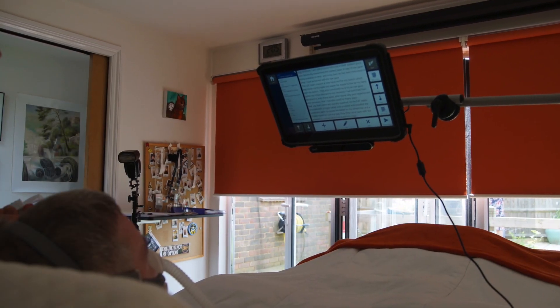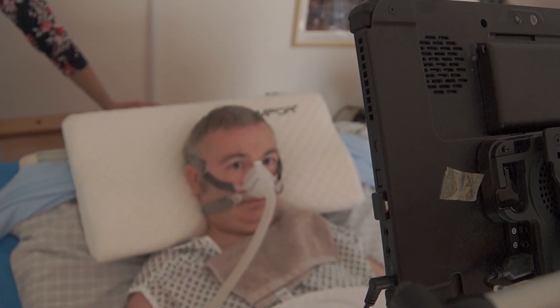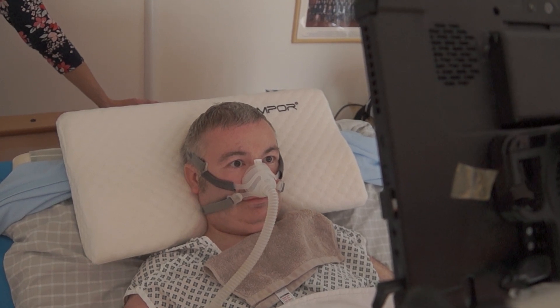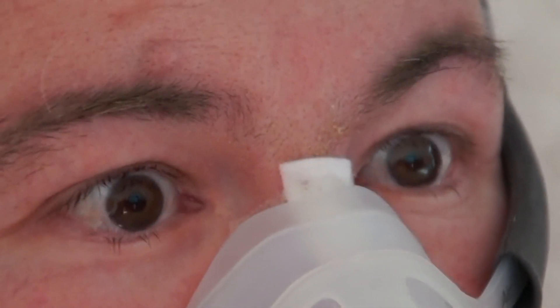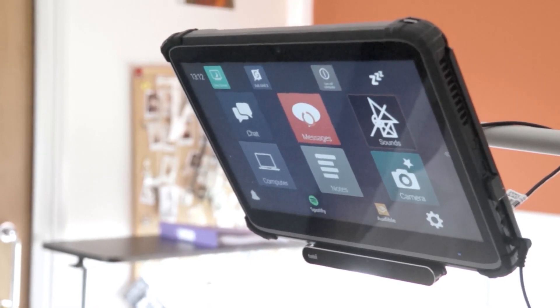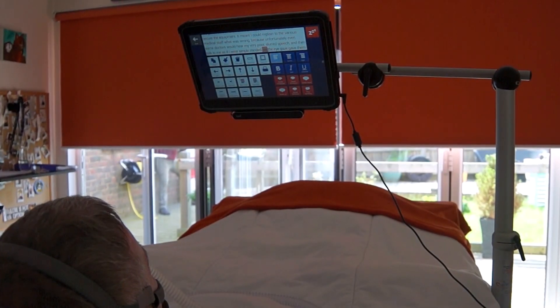Martin agreed to undertake a two-week trial period with an eye gaze device. Eye gaze is a way of accessing your computer or communication aid using a mouse that you control with your eyes. The camera follows your eyes to see where you are looking on the screen, and you can select an item by staring at it for a length of time. It works by picking up light reflections from your pupils and translates the movement of your eyes into mouse cursor movements.